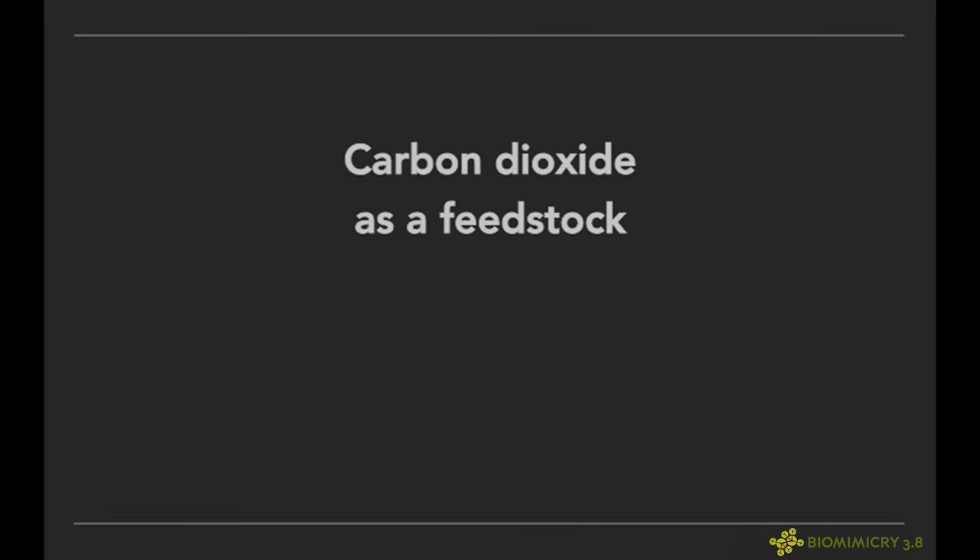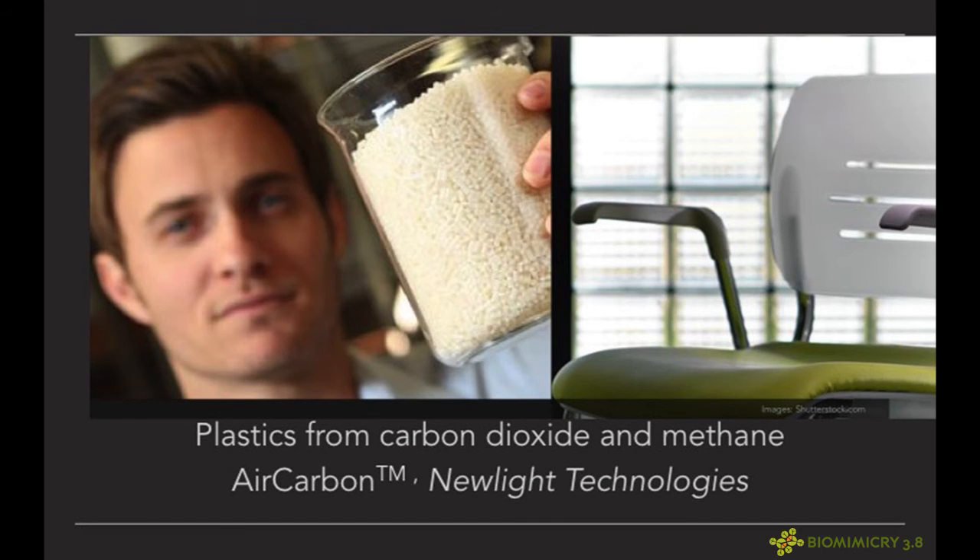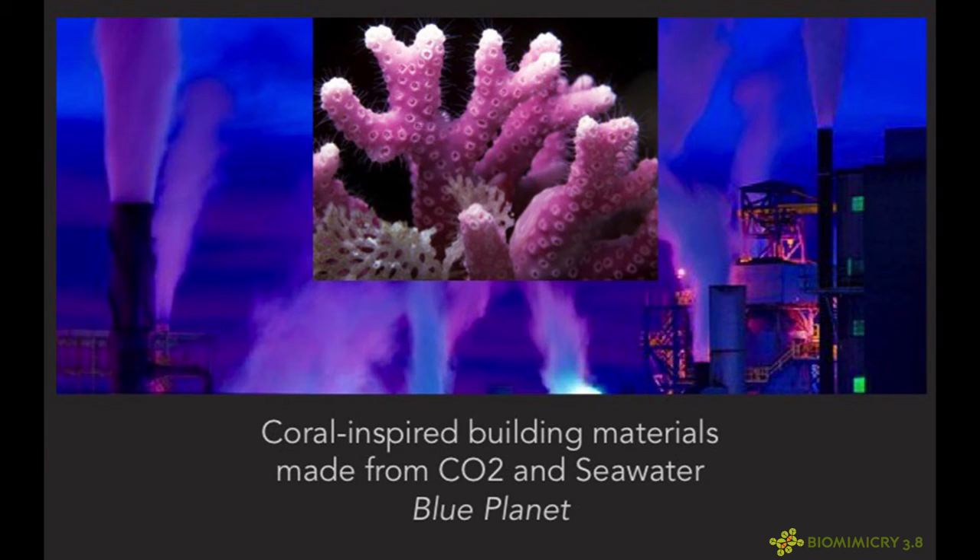The second thing we have to do is begin to see carbon dioxide as a feedstock. Life does — life sees carbon as a supply chain, a local, abundant raw material, more local now than ever. By studying plants and photosynthesis, we now have companies like New Light Technologies taking carbon dioxide and methane and making plastics and products from them — 50% of this chair by weight is carbon dioxide. We can also make concrete, the largest building material on the planet, from carbon dioxide by studying how corals pull dissolved CO2 to create their reefs. A company called Blue Planet is now making building materials from CO2 and seawater.